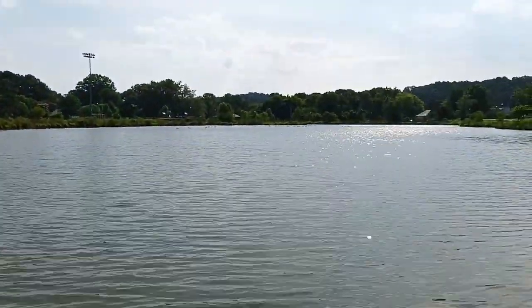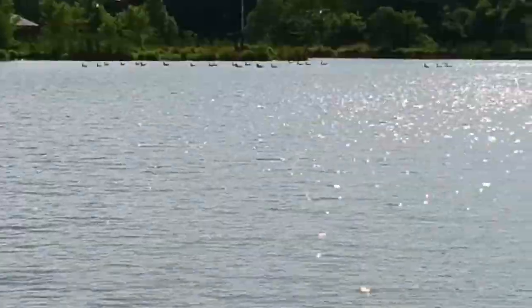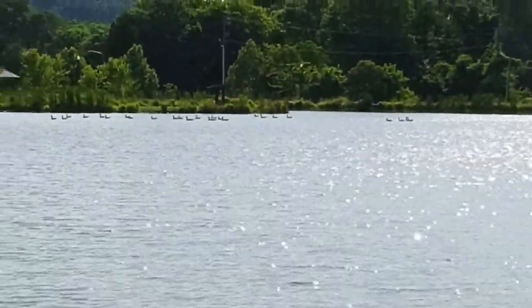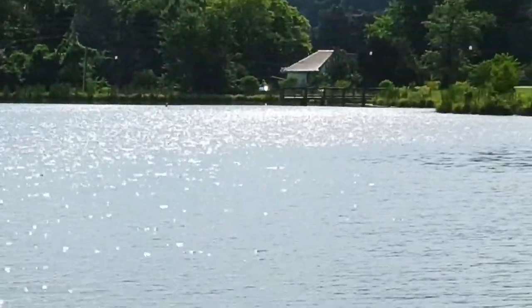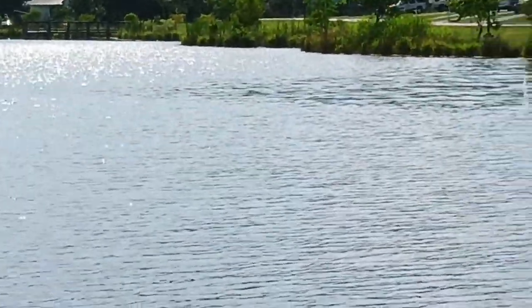There's a bunch of geese out on the lake out there. But this is the Dinnard Lake off Conway Street in Dalton, Georgia.